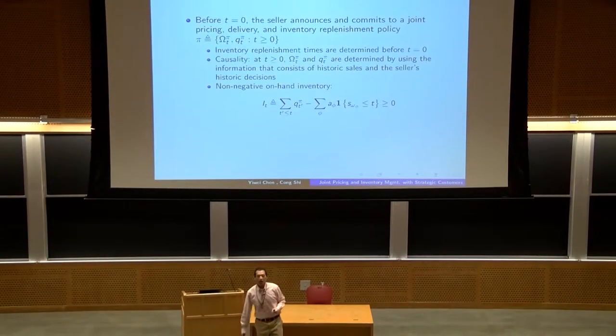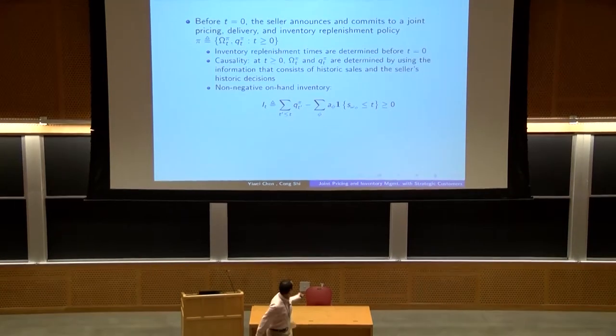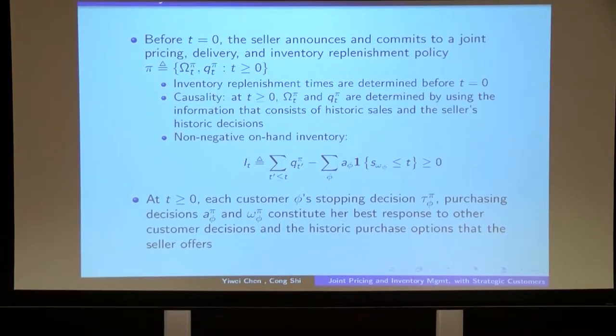The seller and customers are playing a staggered game. In the first stage, before the start of the season, the seller needs to determine, announce, and commit to which policy she will implement over the course of the season. At time zero, the seller determines the set of all inventory replenishment times over the entire season. Over the course of the season, at each point in time, when the seller makes inventory and purchase option decisions, the information available consists of her historic decisions and historic sales. The feasibility condition requires the seller to always have non-negative on-hand inventory.